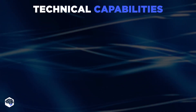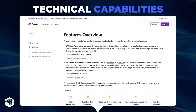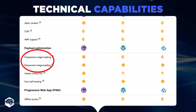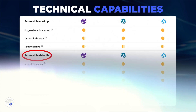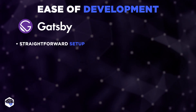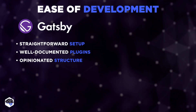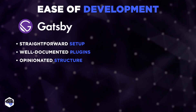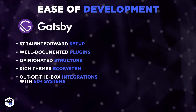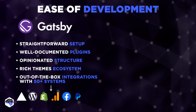To dig deeper into technical capabilities, let's follow the steps of the Jelvix team who opened the Gatsby official website and looked through a comprehensive comparison table. Judging from it, Gatsby is marked one step ahead in terms of progressive image loading, responsive image loading, and a range of accessible defaults. Gatsby is also praised for its usability due to its straightforward setup, well-documented plugins, and opinionated structure that simplifies common web development tasks. It ranks higher in user documentation and boasts a richer themes ecosystem and out-of-the-box integrations with 50-plus systems, such as Vercel, WordPress, Shopify, Google Analytics, Facebook, PayPal, and many others.